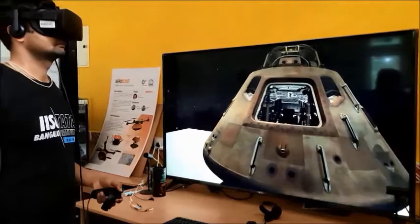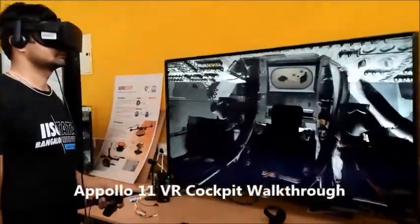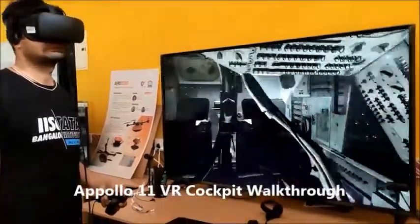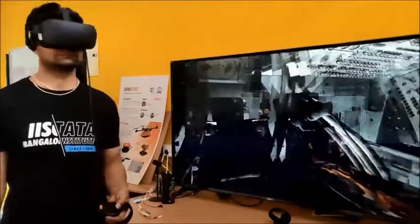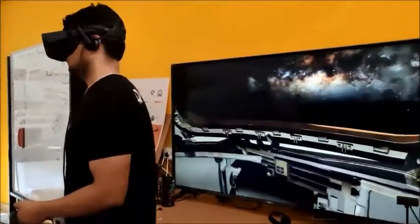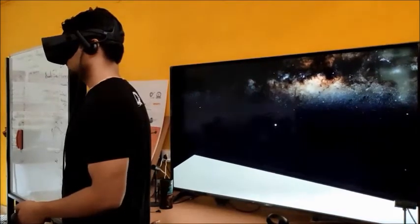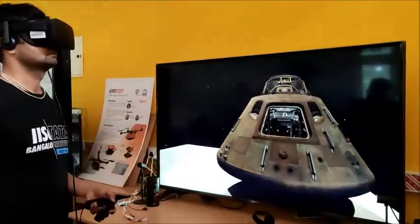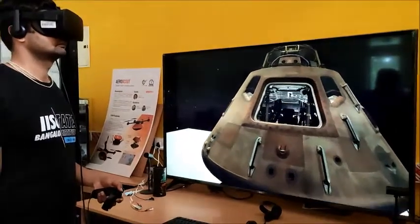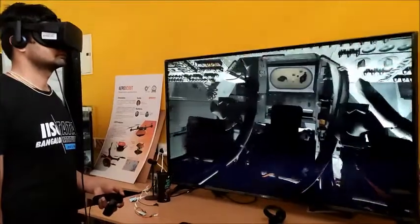We are also working on developing a space shuttle crew module using virtual reality. We are planning to measure eye and hand movement of space crew while undertaking different mission control tasks, and want to use the virtual reality module to improve the design of the actual spaceship module.